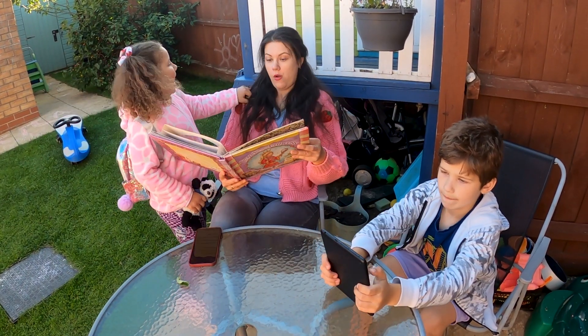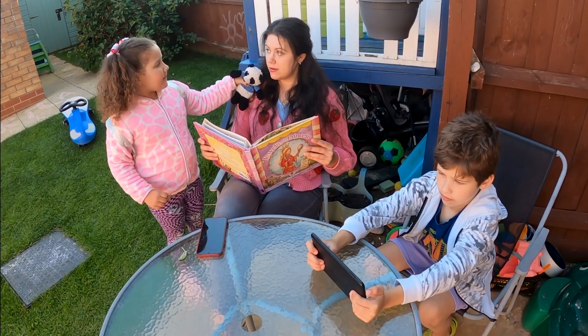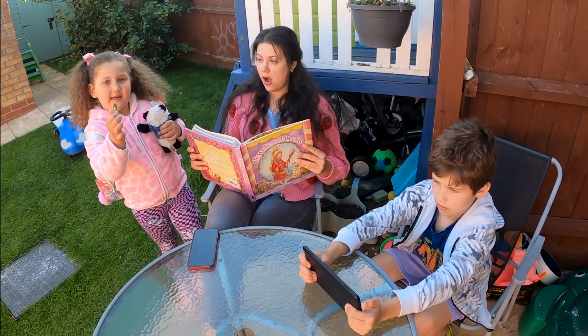Mom! What animals have legs? Mom, do butterflies have eyes? Mom! How does this leaf look inside? Idea!